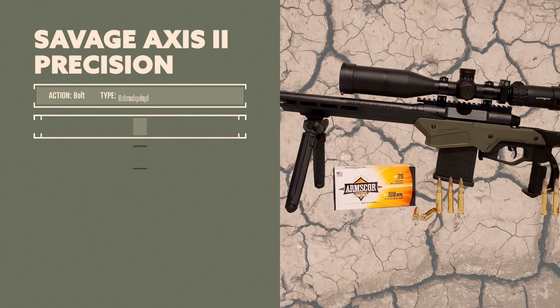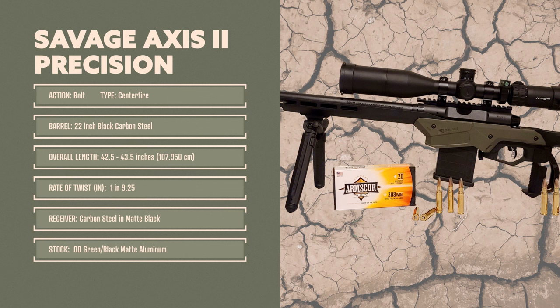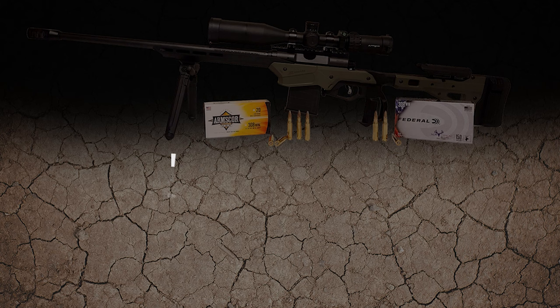The Savage Axis 2 Precision is a bolt-action centerfire with a 22-inch black carbon steel barrel. Its overall length is 42.5 to 43.5 inches with a rate of twist of 1 in 9.25. It has a carbon steel matte black receiver and the stock is OD green black matte aluminum.